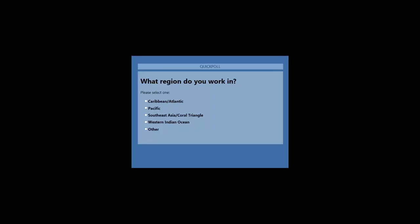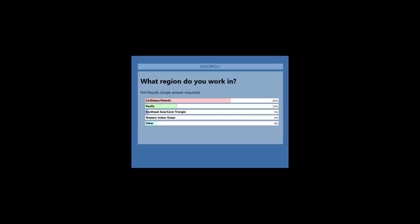We're also interested to find out where everyone is joining from today and where you work. Please let us know which area is closest to where you work. It looks like mostly Caribbean and Atlantic, some Pacific — this is reflective a bit of the time zone — and some other.